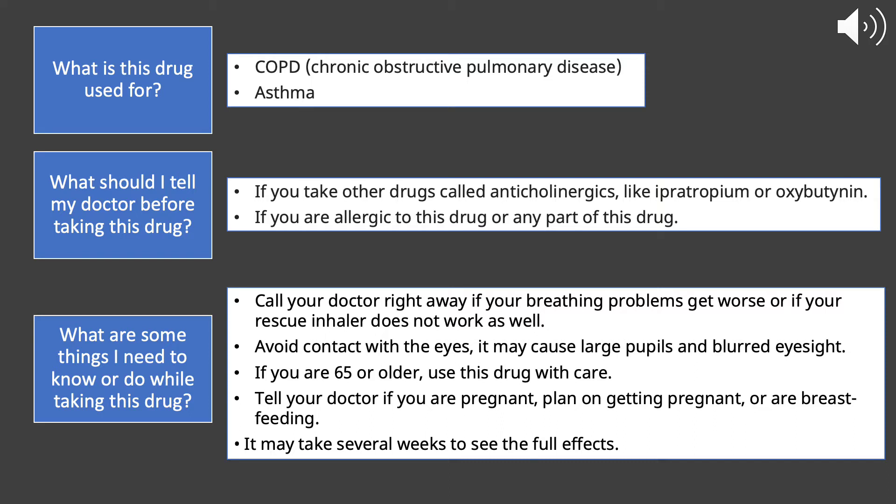If you're 65 years or older, you want to make sure to use this medication with care. Also, let your doctor know if you're pregnant, if you plan on getting pregnant, or if you're breastfeeding. It may also take several weeks to see the full effects of the medication when you first start.